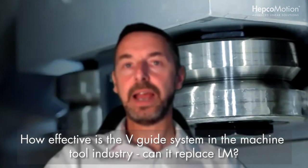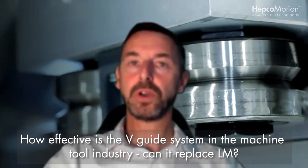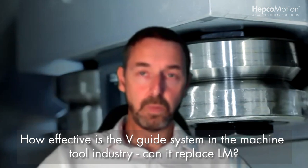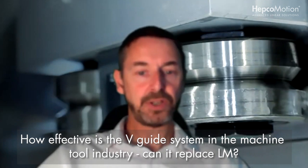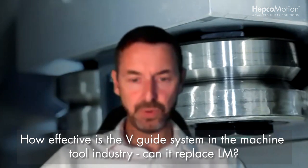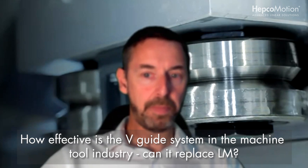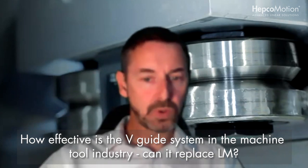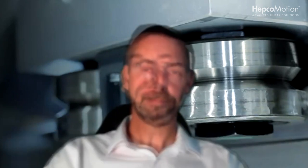Can V-Guide replace LM guide applications in machine tool industries with metal cutting chips, dust, oil, and coolant? Yes, clearly in those environments the V-Guide will work perfectly well. The LM guide certainly has its merits and strength — it's a very stiff and robust solution, and particularly in machine tools where you've got a lot of vibration, the increased surface contact may be a benefit. But as we saw from our slate cutting application, where you've got perhaps moving saws, it's clearly an advantage to have a V-Guide solution which offers that self-cleaning function.